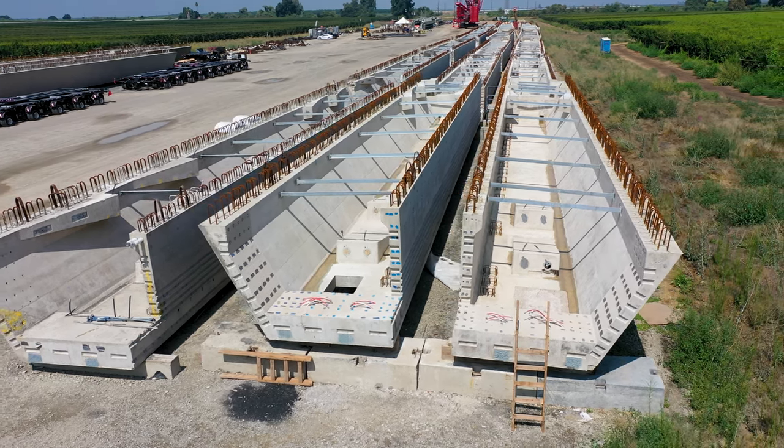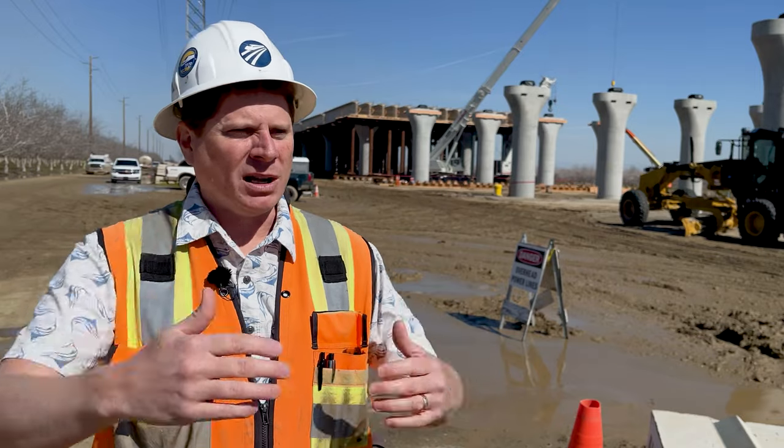A tub girder, essentially, like the name describes, is essentially two girders with a soffit on it — it's a tub. One tub will service one line, and we'll have two tubs, a left and a right. Those tubs will be picked up and installed on the piers.